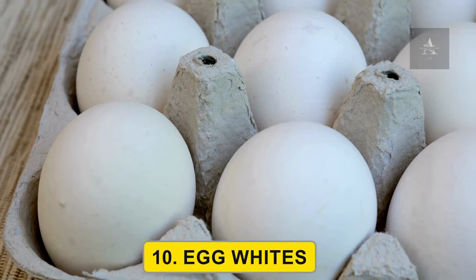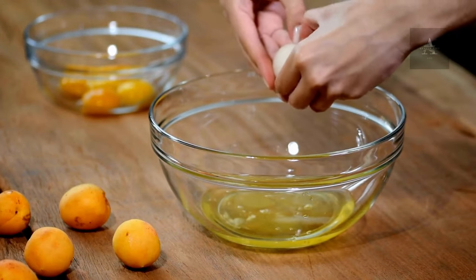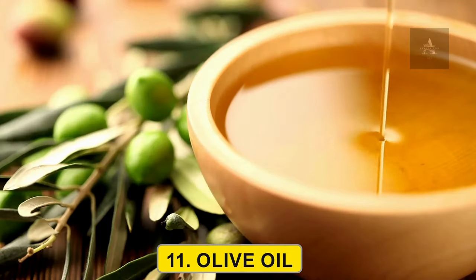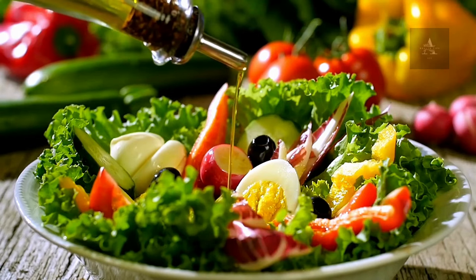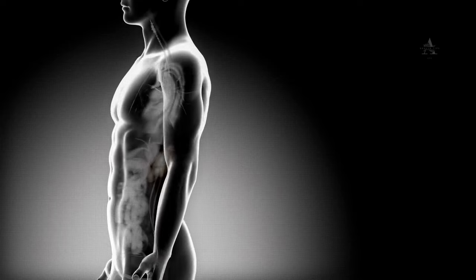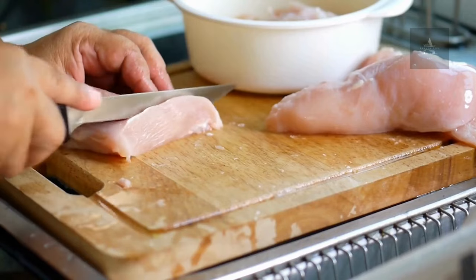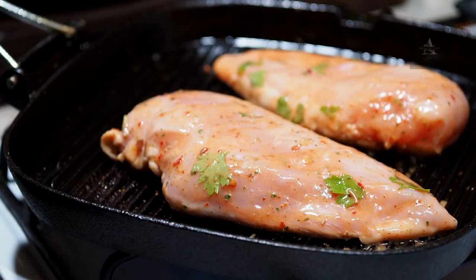10. Egg whites. Egg whites are a high-quality protein source that is low in phosphorus. They can be a valuable addition to your diet to maintain kidney health. 11. Olive oil. Olive oil is a healthy source of fat that can help reduce inflammation and protect your kidneys. 12. Skinless chicken. Skinless chicken is a lean protein source with low phosphorus content, making it a kidney-friendly meat option.